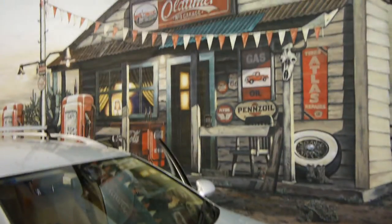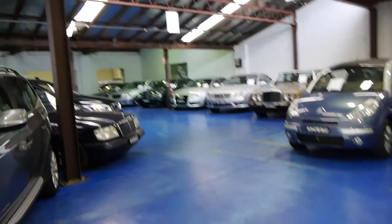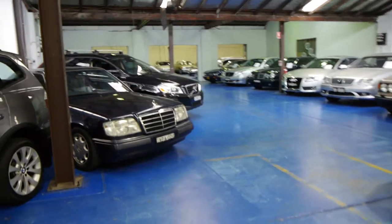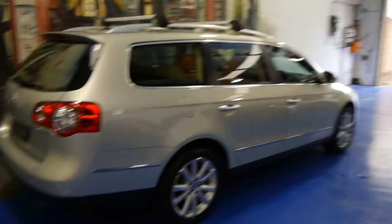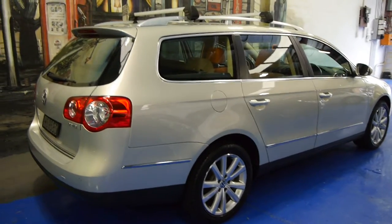Again, my name is Richard from the Old Timer Car Centre here in Marrickville, New South Wales. We've got around about 65 cars on display — basically they're all European cars. We pride ourselves in giving warranties and we've got a mechanic, a detailer, and a couple of sales guys. Please come here Monday to Saturday, speak to either Richard or Philip, and we really look forward to seeing you. Thank you so much for watching.